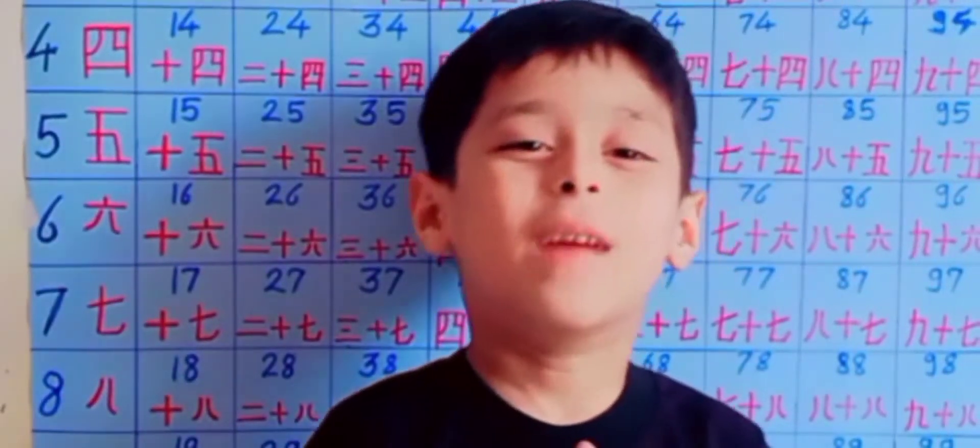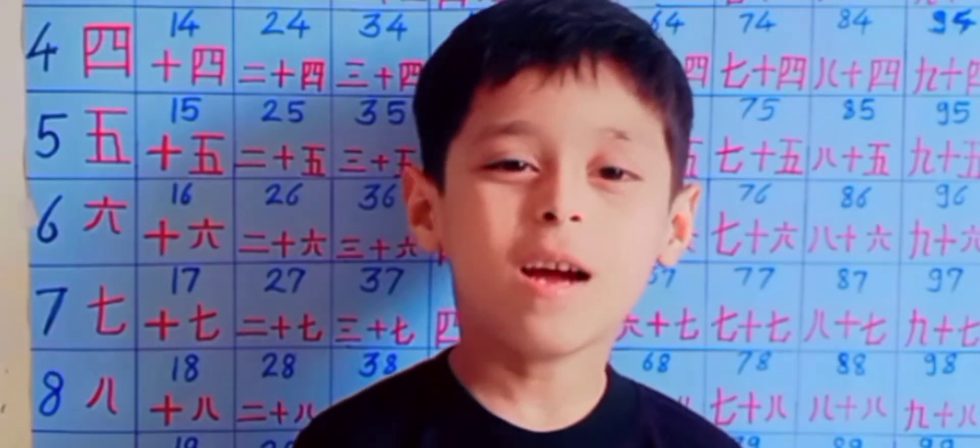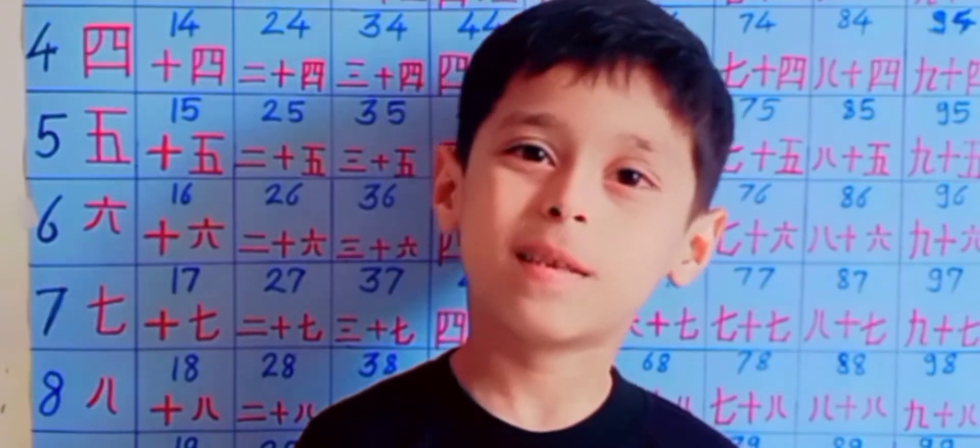Hello friends, welcome back. It's me Shivansh. Today we are learning 1 to 100 Japanese numbers.